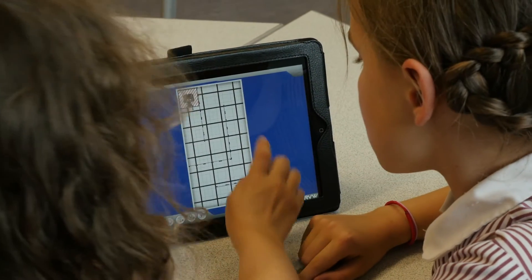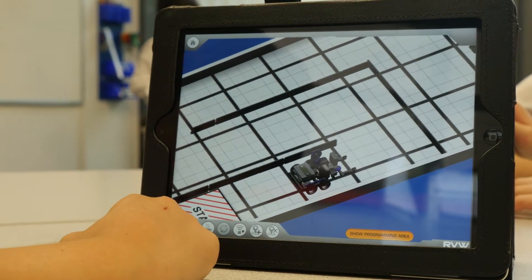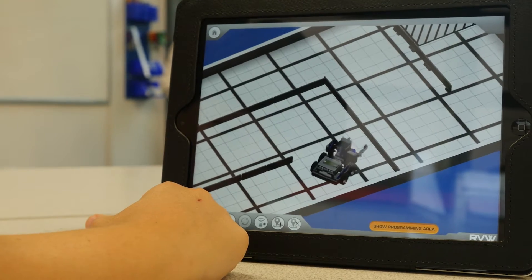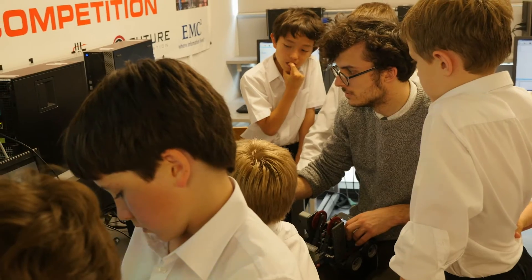We had to program the robots to move around a certain amount and a certain rotation so we could get to the goal, and now we're doing basically the same thing but in real life.